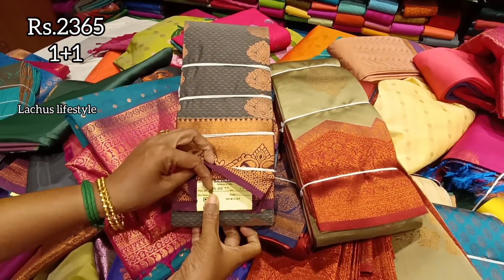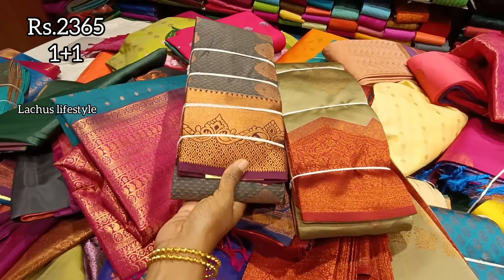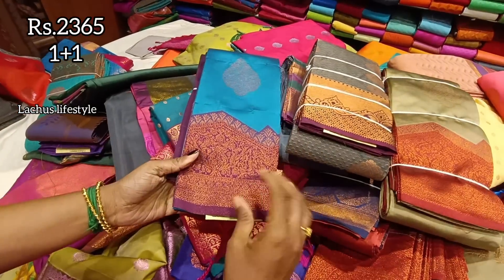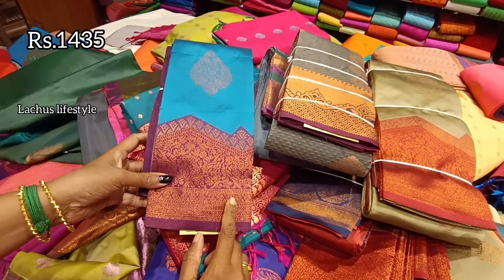For this saree the price is ₹2,365. There is a one-plus-one offer. This is a core white type with a contrast between the edges and the border. If you see this one-plus-one, the rack is opposite with different varieties.